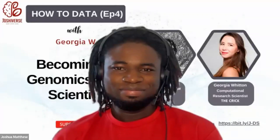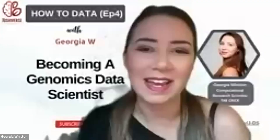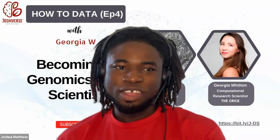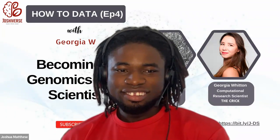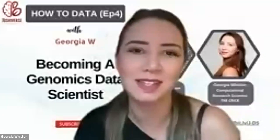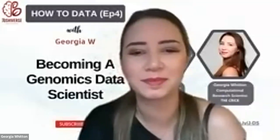Nice to be here, thanks for having me. My name is Georgia Witten and I've spent the past three and a bit years working in the space of data science in the world of biology. Lots of busy things, lots of different data types, tools, and technologies — it's been a really great learning journey.